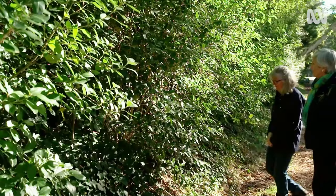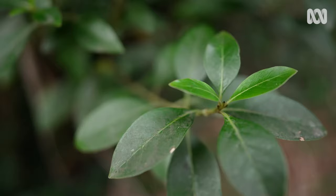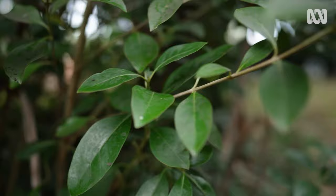So how do you know that this is karamou? Well, here's a sample. It's got a very dark, shiny leaf. Underneath is a slightly lighter colour. It has a little point on the end of the leaf. And the main identifying feature is that the leaves grow exactly opposite on the branch.